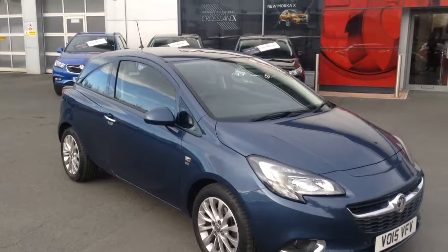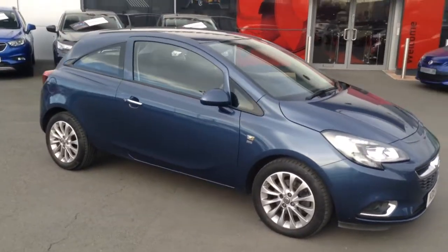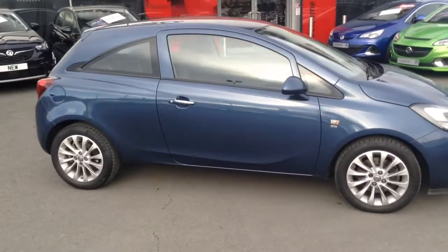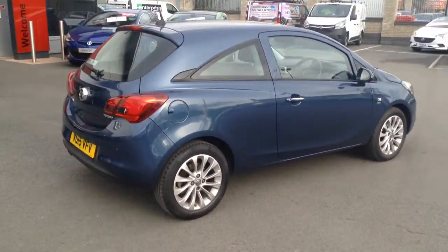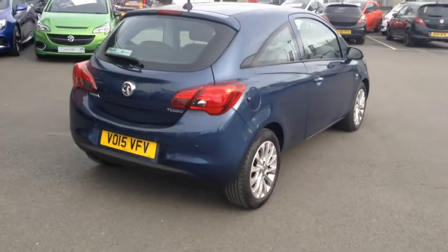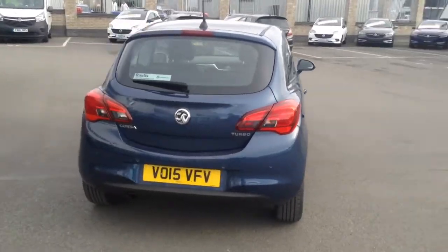Hello and welcome to Bayless Vauxhall in Hereford. The car we're looking at here is a 2015 plate, 3-door Corsa SE 1.4 Turbo 100 PS. It's in deep sky blue, a really nice colour and as you can see the car is in very nice condition.